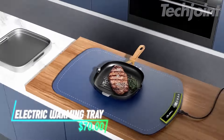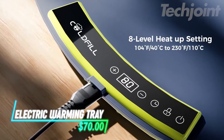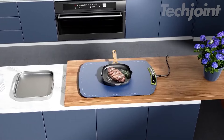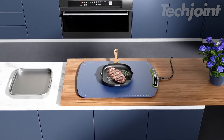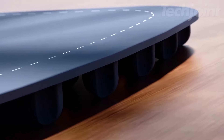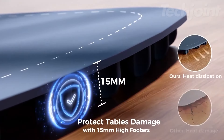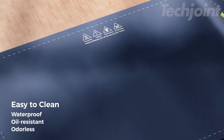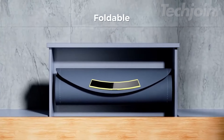Want to keep your food warm without the hassle? This electric warming tray heats up quickly and offers eight temperature settings to maintain your dishes at the perfect temperature. With a safety lock and an auto shutoff feature after four hours, it ensures safe use while protecting your surfaces. Cleanup is simple thanks to its water and oil-proof material, and it folds neatly for easy storage.